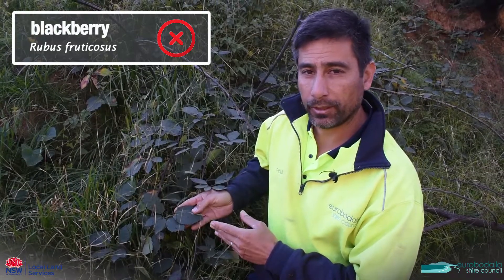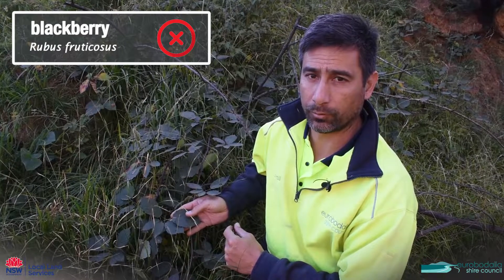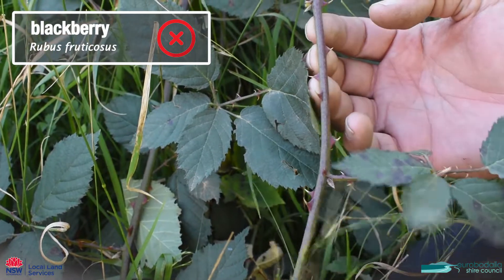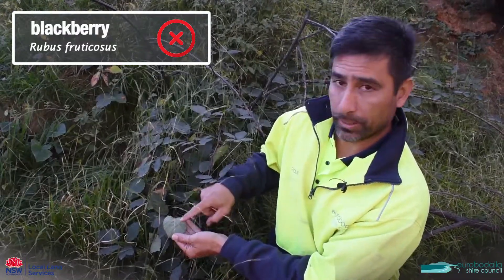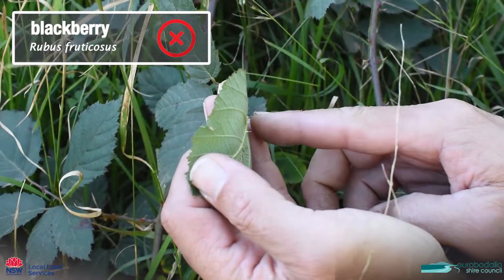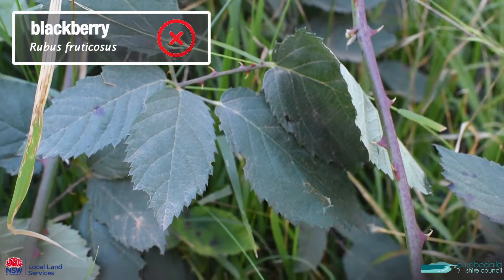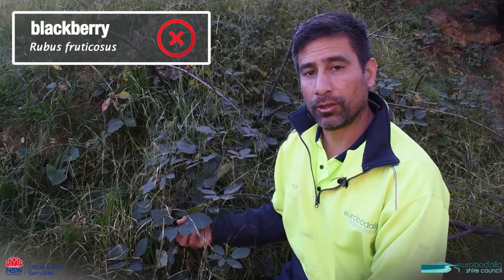This is blackberry and this is a really bad invasive weed. It has these big hooked thorns, very sharp, and the underside of the leaf is quite pale and has thorns running along the underside on the main rib. The roots of this thing will go down a very long way in the soil. The best way to get rid of blackberry is to spray it with a broadleaf herbicide.